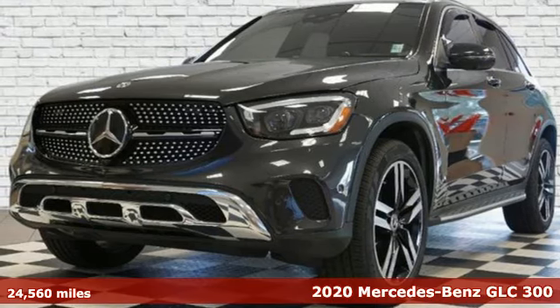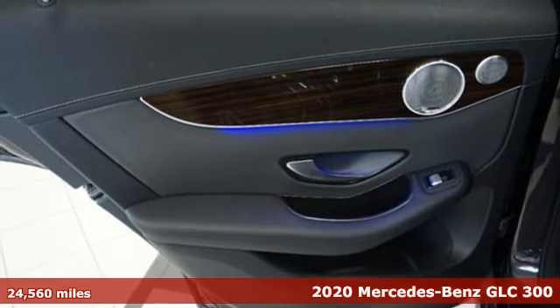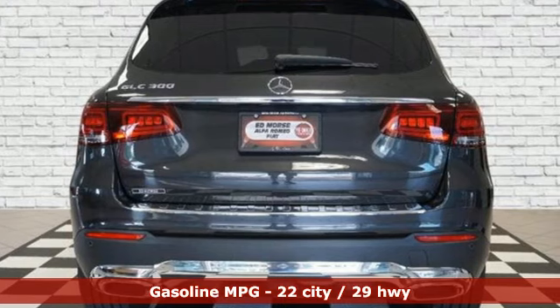Here's a 2020 Mercedes-Benz GLC. The shape ignites your passion for driving, and the engine delivers on that promise. And with features like these, every drive's a pleasure.